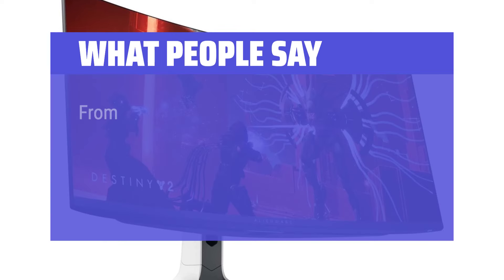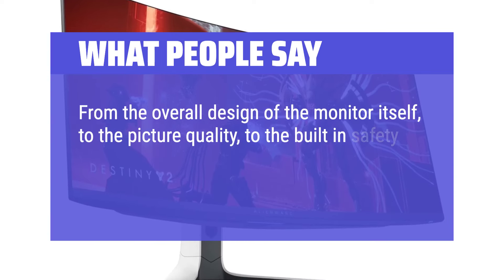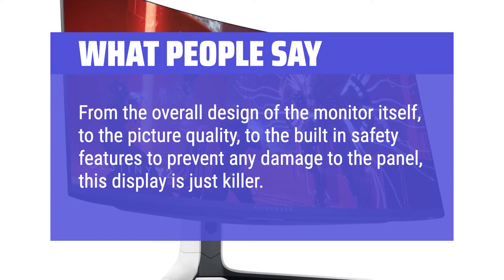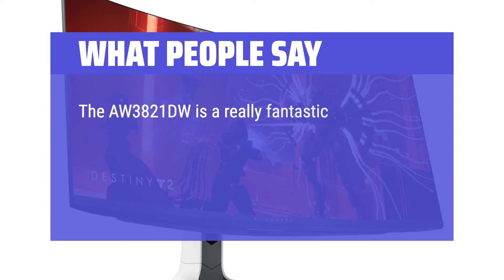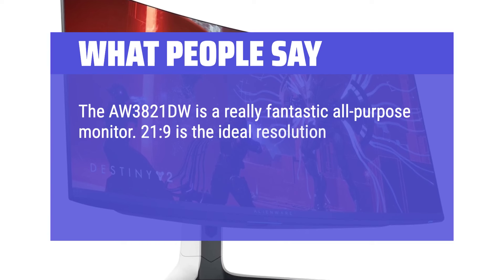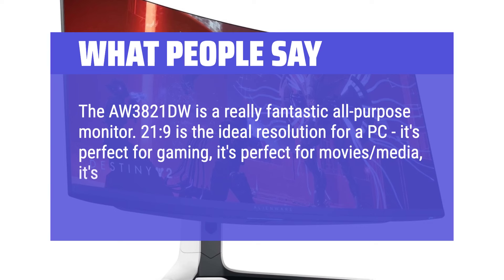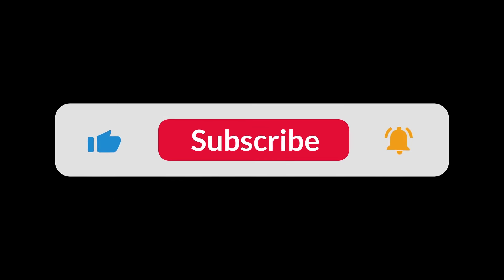What people say: From the overall design of the monitor itself, to the picture quality, to the built-in safety features to prevent any damage to the panel, this display is just killer. The AW3423DW is a really fantastic all-purpose monitor. 21:9 is the ideal aspect ratio for a PC — it's perfect for gaming, it's perfect for movies and media, it's perfect for work. You can find the Amazon purchase link in the description below. Hope this video can be helpful to you. Thanks for watching.